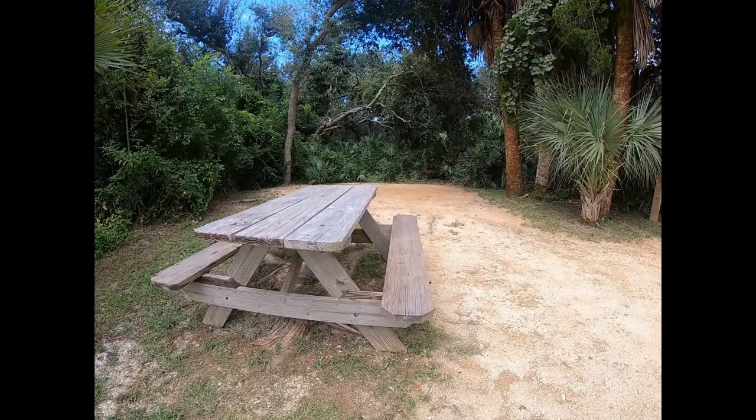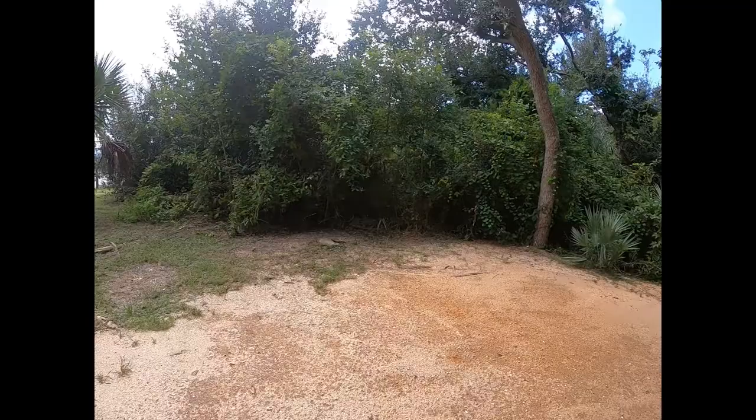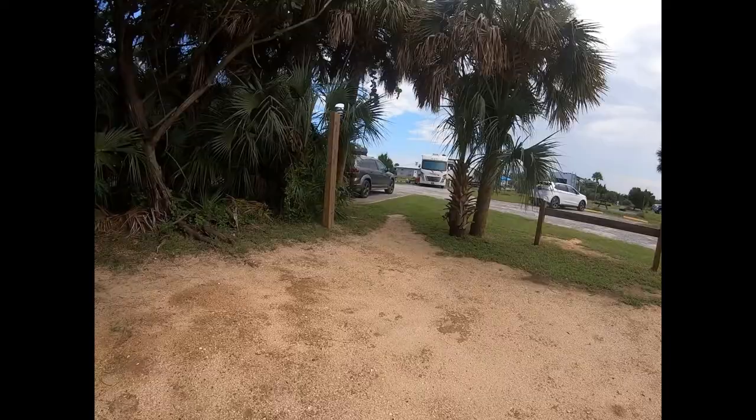Picnic table, and I'm about ready to get this down. We've got little lizards here. This is our little tenting area — it's very nice. I like it so much better than the other ones.